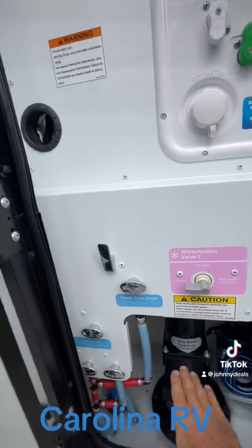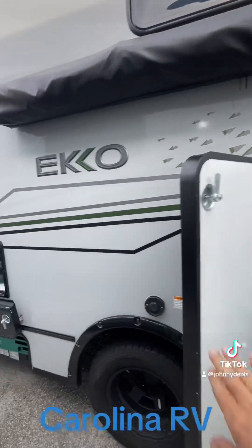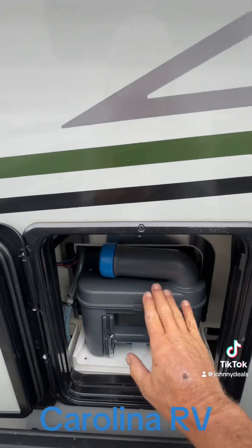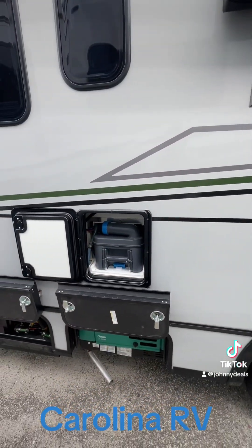This is my gray water and fresh water hookup. And this is the cassette for the cassette toilet — that's actually the black holding tank, and it's removable.